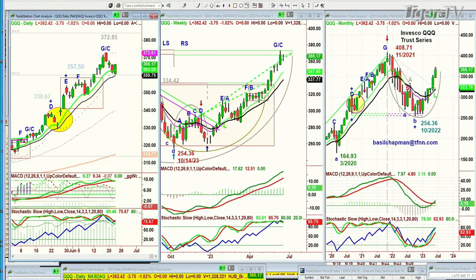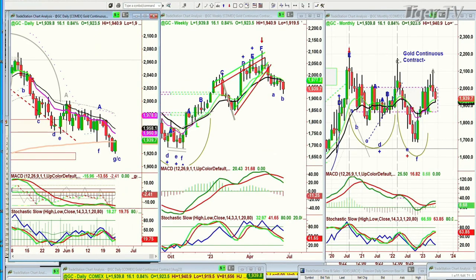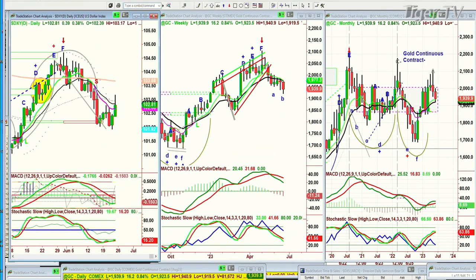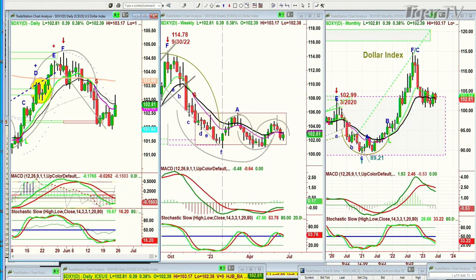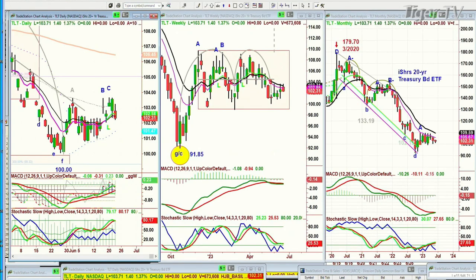I'll go to gold right now. Gold was up a little bit earlier on, now it's up 16. That means the dollar is probably giving back some of those big gains — it is up 39 ticks. Nice candle so far at 102.81. TLT is something I'm watching because so far it's been stuck in a range — up $1.41 at 103.71.